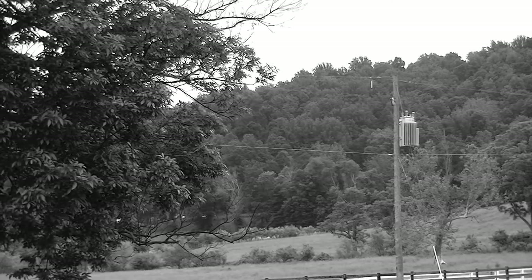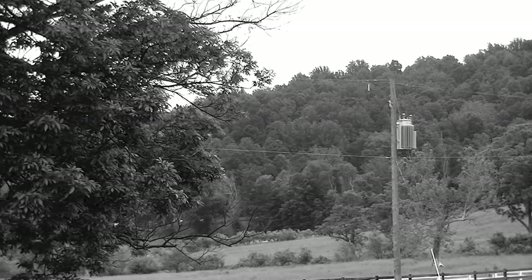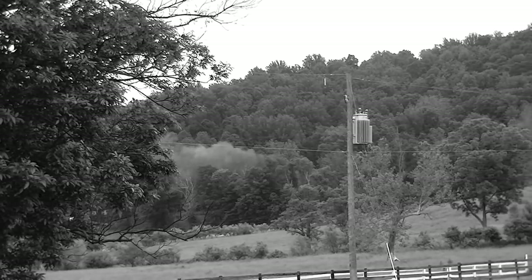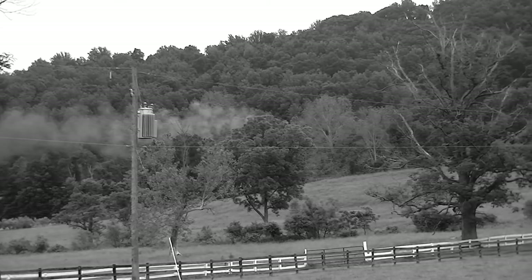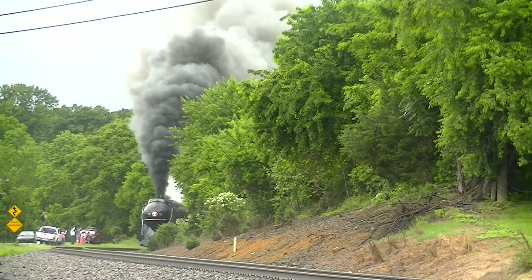In the heart of Roanoke, Virginia, a spirit rose. For most of its life, this entity has remained silent. Many have seen this spirit from time to time, passing down the stories it leaves behind for new generations to hope that someday they would see it. Now, after 20 years of dormancy, Norfolk and Western J-Class No. 611, now given the title as The Spirit of Roanoke, has returned, ready to roll once again.